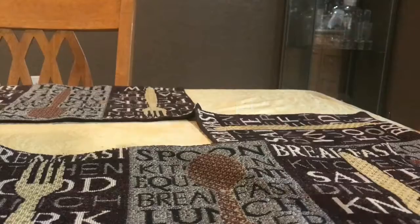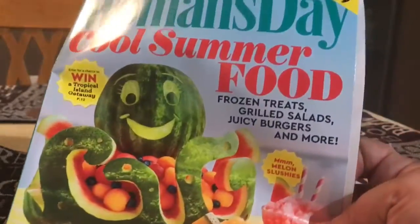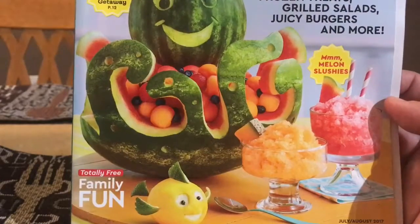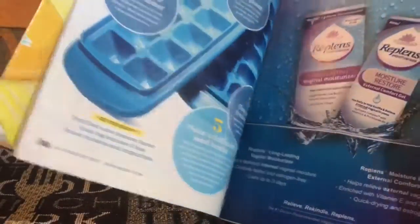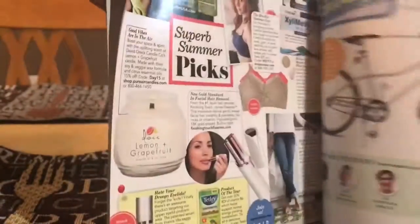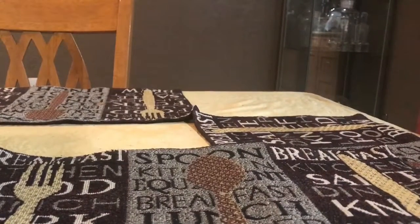I found this Women's Day magazine. It had a dollar off on the Ibotta app, so it was only $2.79 — I got it for $1.79. It gives you different ideas on how to design watermelon, and it probably has coupons and more ideas. I'm very excited and curious to see what they have.